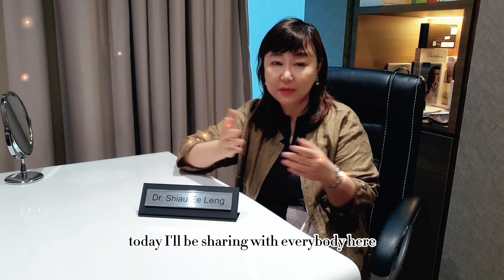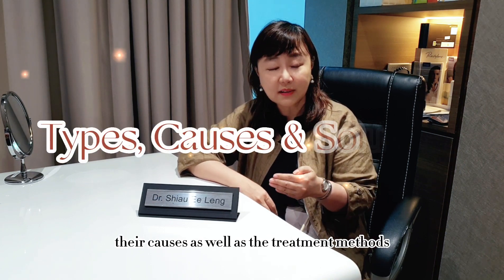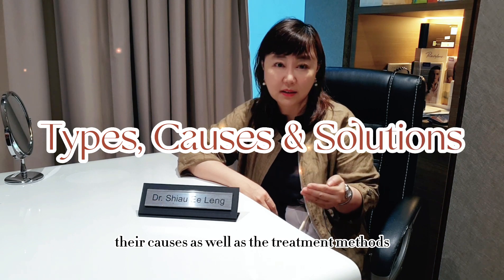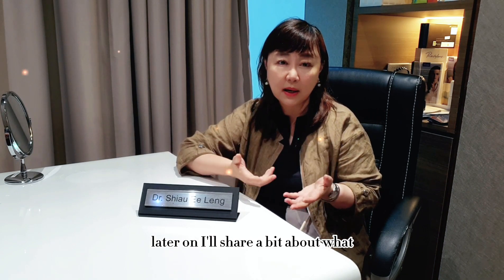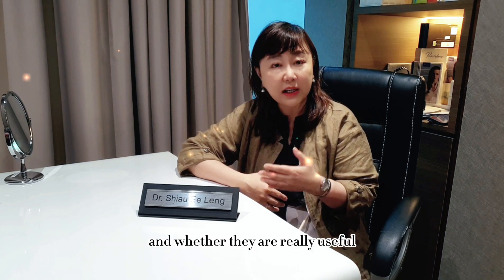Hello, hi, I'm Dr. Xiao Yiling, the founder of the ClearSK Group of Clinics. Today, I'll be sharing with everybody here the various types of pigmentation, their causes, as well as the treatment methods. Later on, I'll share a bit about what kind of home DIY treatment methods are available and whether they are really useful.